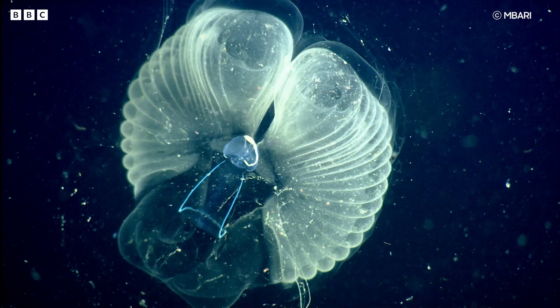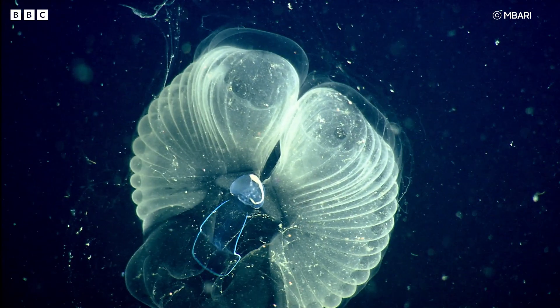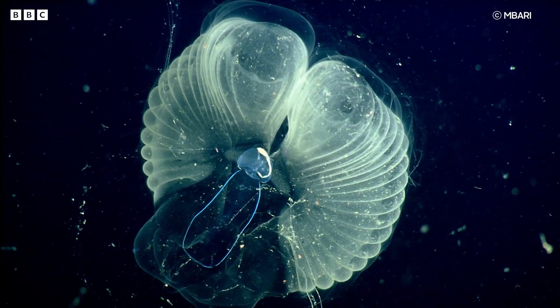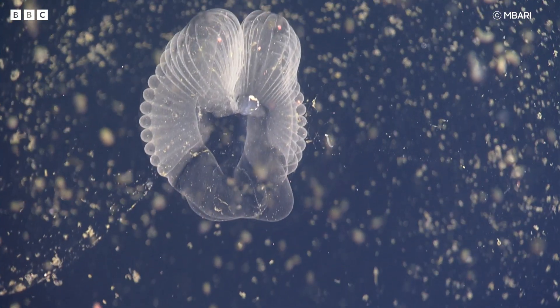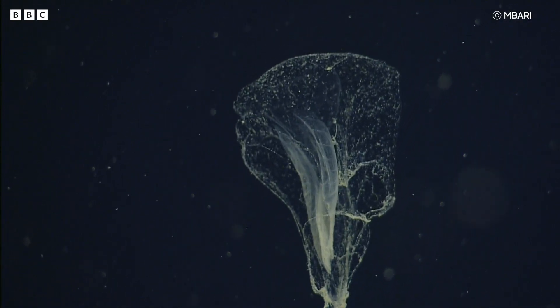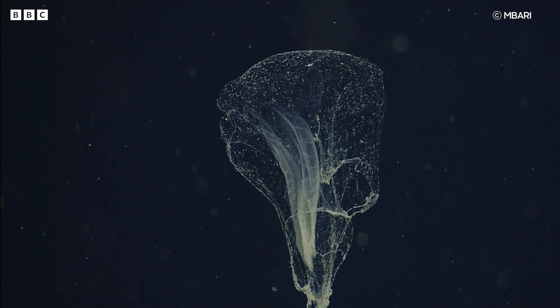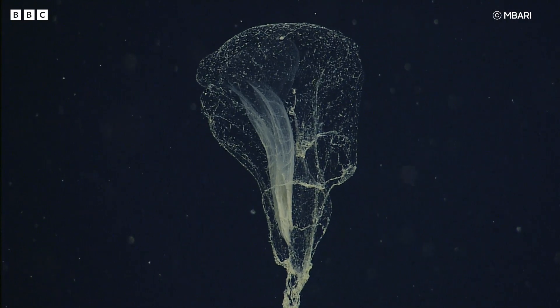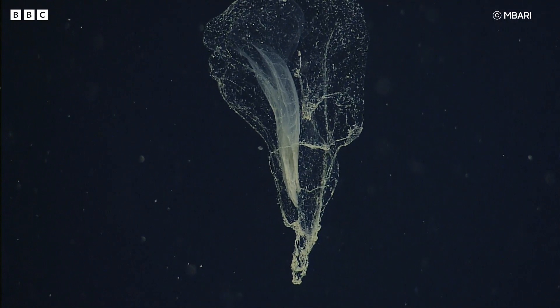I understand that you're using DPIB to study larvaceans — what is a larvacean? Larvaceans are actually one of my favorite animals. They are what we call basal chordates, very loosely related to us. What they do is make these beautiful, amazing structures that I like to call snot palaces — mucus structures they secrete from their heads that create beautiful, intricate shapes that play an important role in filtering food and other particulate from the water around these animals. That's fantastic, I absolutely love it.